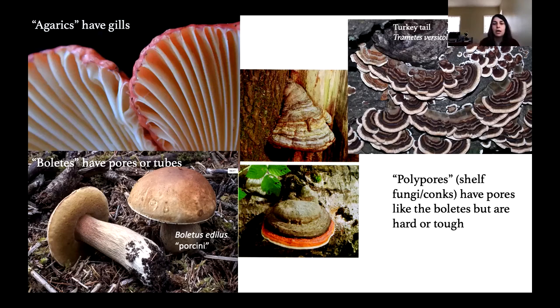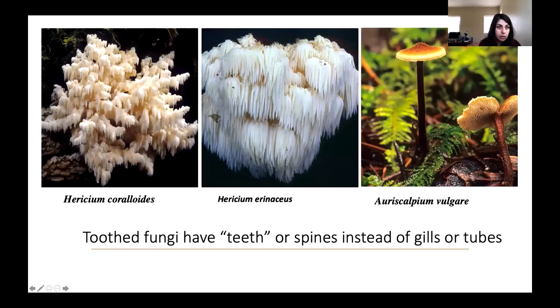Then we have polypores — also having tubes instead of gills, but these are hard conch mushrooms, very tough, and you'll find them on decaying logs. Turkey tail, which is a really common mushroom around here, is a polypore — if you turn it over you'll see pores on the underside. Then we have toothed fungi — instead of gills or tubes, these have spines and the spores are produced on little teeth. This is the bear's head or Hericium, also called lion's mane, and these are out on oaks right now. They look like ice crystals and are a very, very easy mushroom to identify with not a lot of lookalikes.